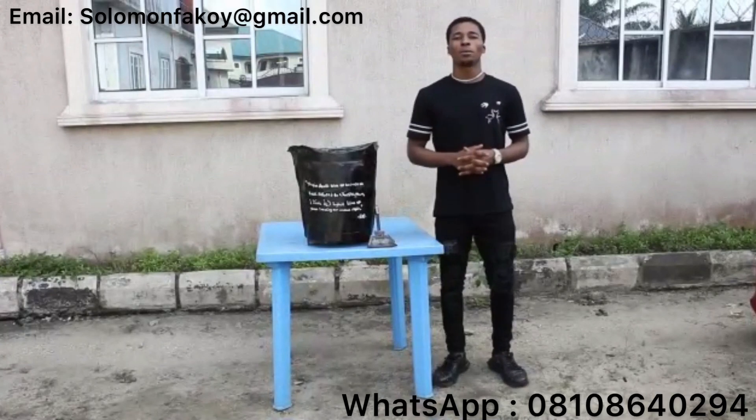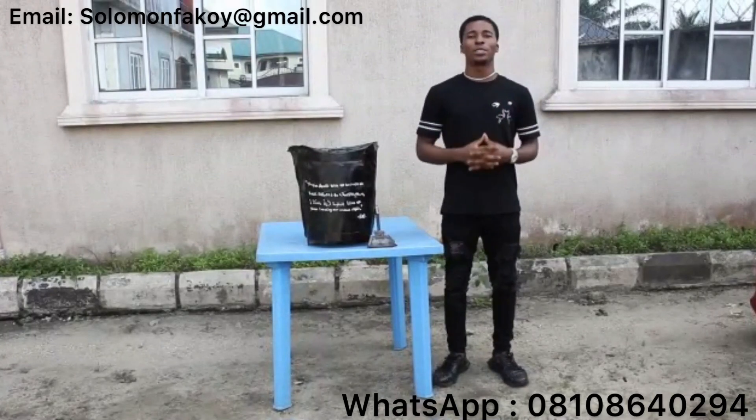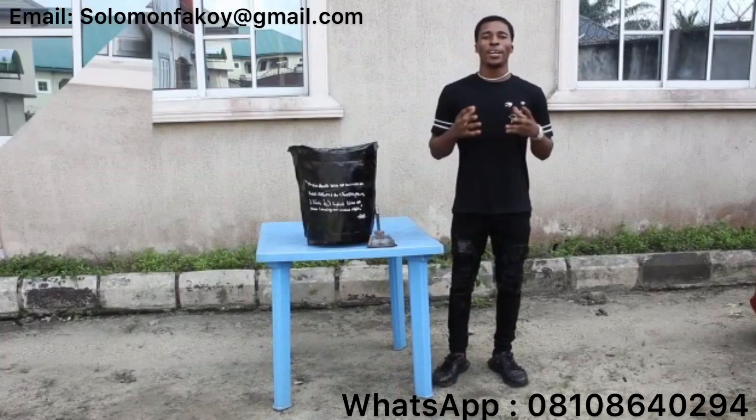Hello guys, my name is Fakuyo and welcome to Paul Solomon. I am a graduate of Olabisi Honobanjo University from the Department of Health Science.